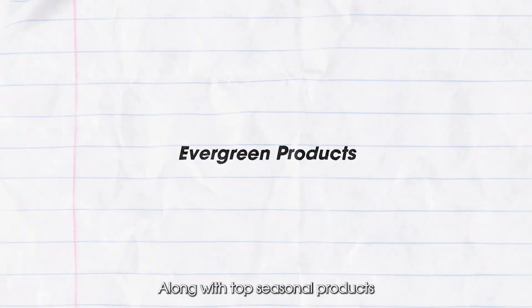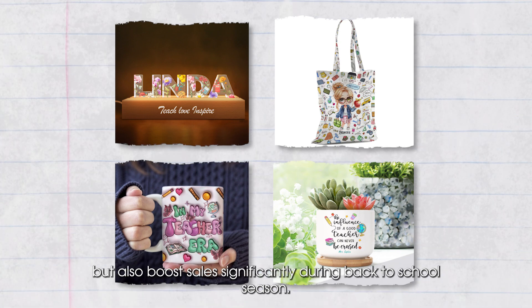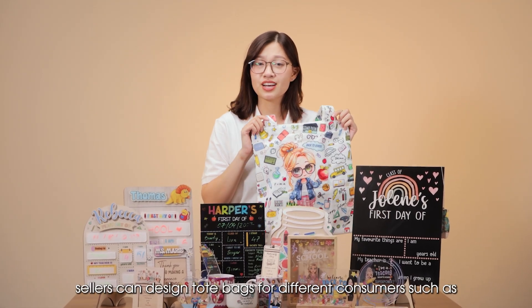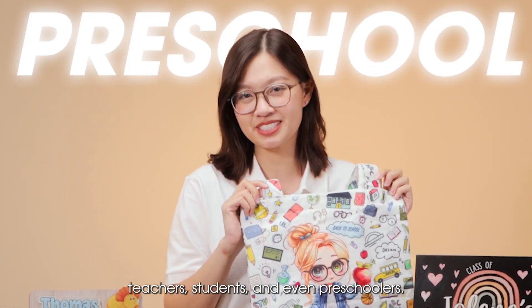Along with top seasonal products, sellers can also consider Evergreen products. These products help sellers not only maintain steady revenue, but also boost sales significantly during Back to School seasons. During these seasons, sellers can design tote bags for different consumers such as teachers, students, and even preschoolers.